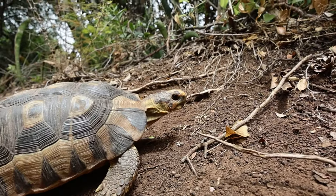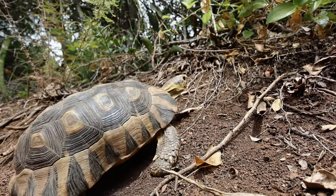We shouldn't forget about the non-mammals. There are many reptiles, with tortoises being the easiest to see.